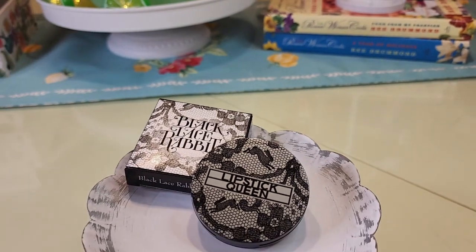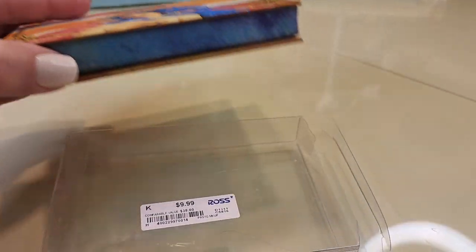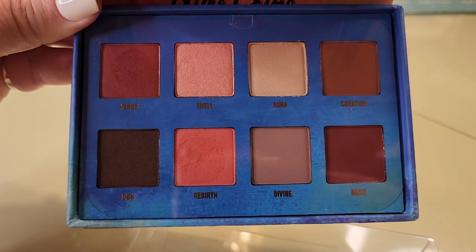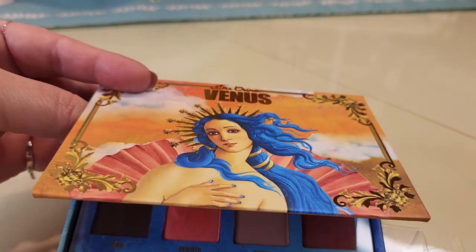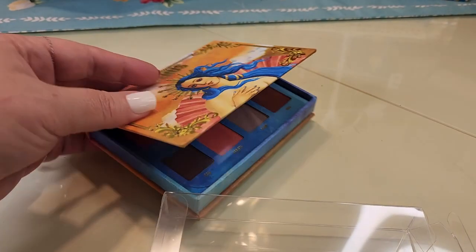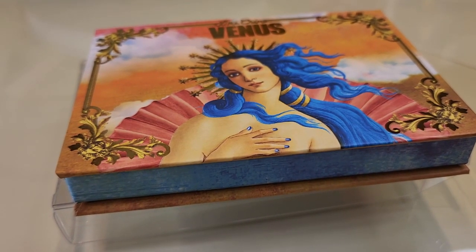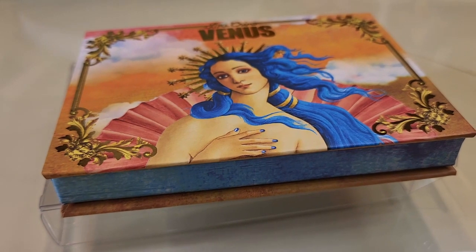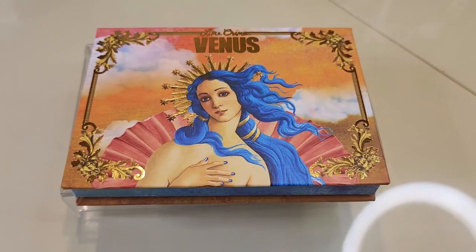Really cute stuff and really good deals at Ross on makeup. This is from Ross and it was $10, came in plastic. This is what the palette looks like - really really awesome colors, these are totally my colors. They also have a different one with different colors from the same collection - this is the Venus by Lime Crime. A really good thing about the makeup at Ross: I've never bought anything that's been pawed over like stuff at TJ Maxx and Marshalls. This stuff is locked up and they take it out of the package when you buy it, so it hasn't been tried before you get it.